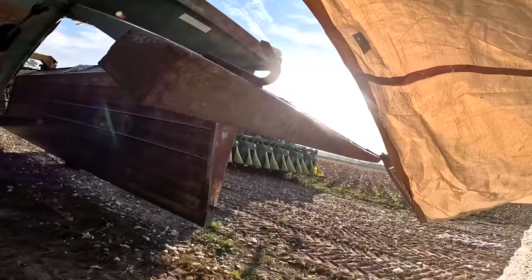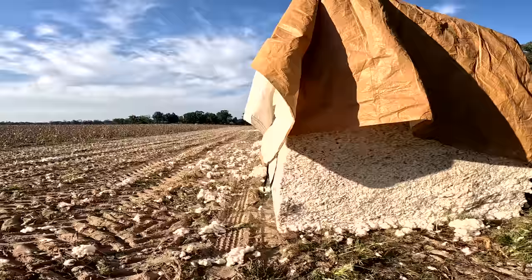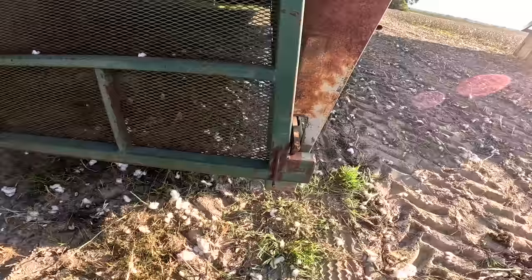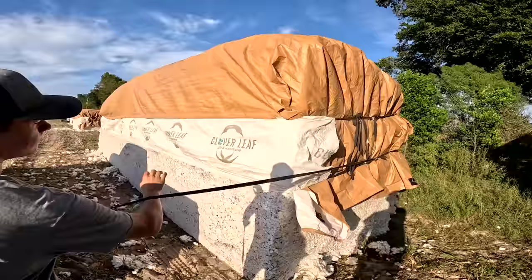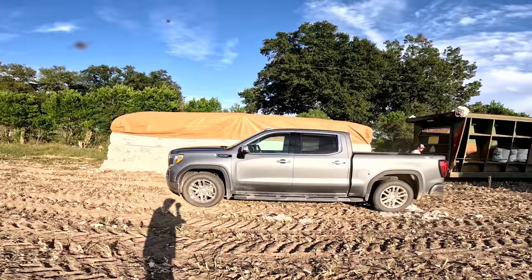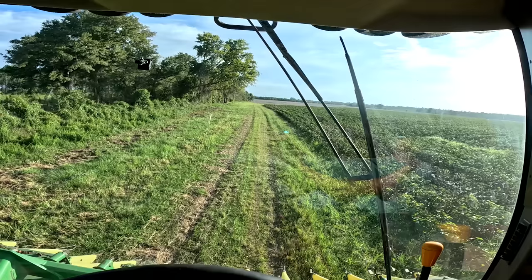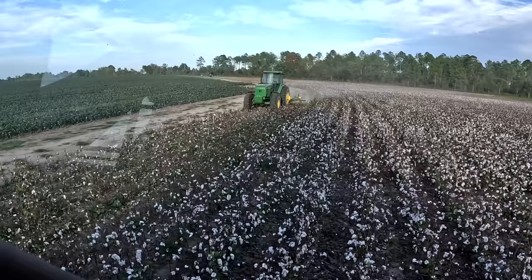That's a wrap on this field. Now we're about to head over to the bigger 60-acre dry land field. Dad's already here, parked by module number three. This field is not going to be as good as where we were — the dirt's a little bit sandier — so it won't be as good, but we'll see.